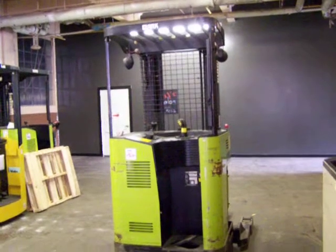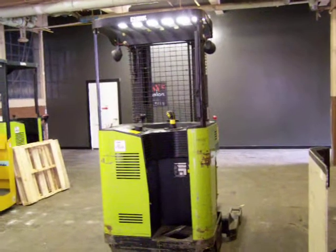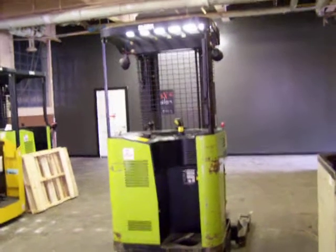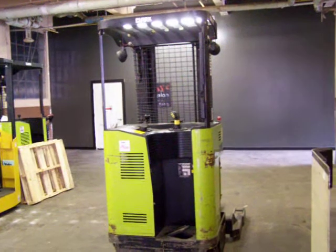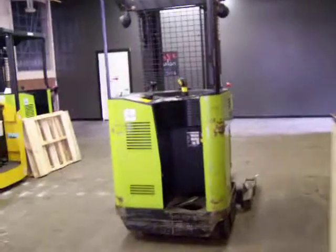Up for auction we've got a Clark NPR 17. This unit has 1,839 hours on it, so it's very low usage. It is a reach truck. We'll kind of go through the process here — what it is, you can see the handles to move the device.